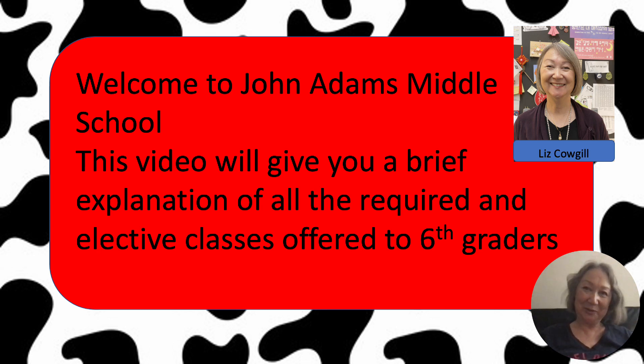Hi, my name is Liz Cowgill. I am going to be the sixth grade school counselor at John Adams Middle School for the school year 2024-2025. Welcome to all the fifth grade parents who are viewing this video. What I'd like to do is go over the classes your child will take next school year and also the schedule at John Adams Middle School.